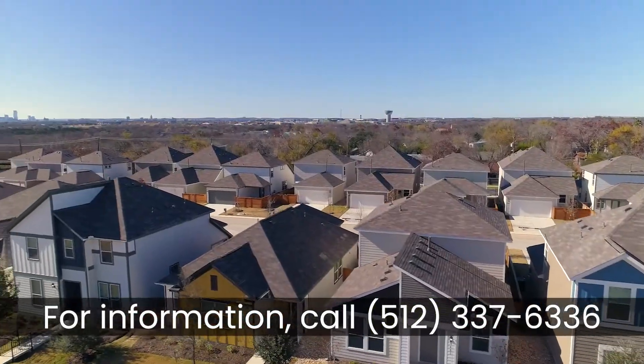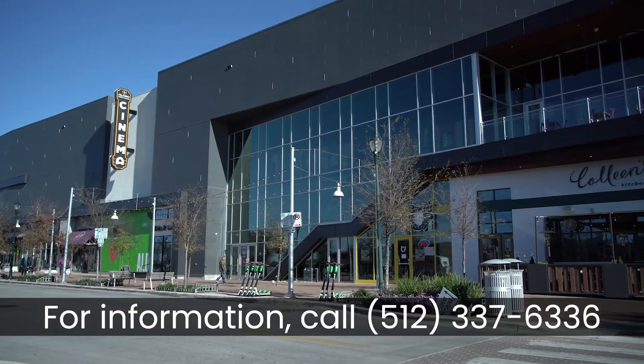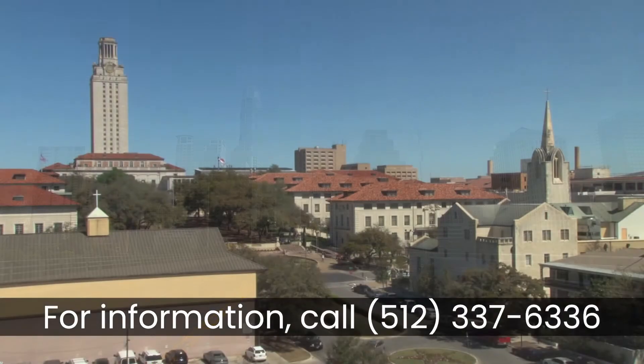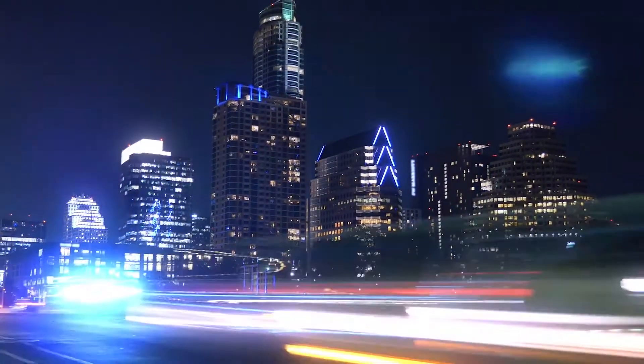The location of 51 East can't be beat. We are literally minutes from Mueller and all that it has to offer. We're just a short drive to downtown, to UT, and the airport. We also have very easy access to all the major thoroughfares, so you can get north, south, west, or east in just a matter of minutes.